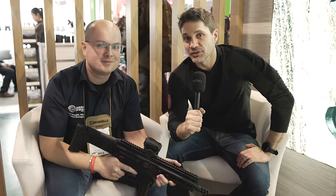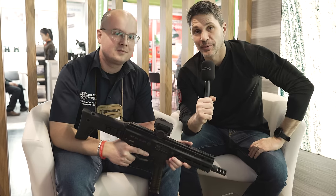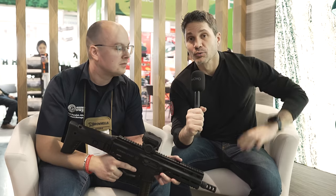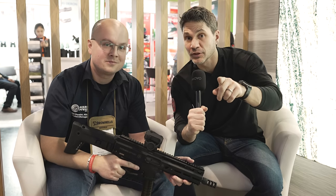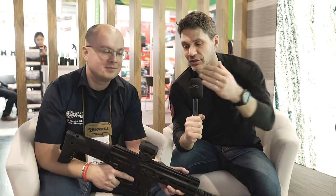Hey everyone, James Reeves, TFB TV, over here at the Grand Power booth. We're looking at the Strybog — a lot of you are huge fans of the Strybog, very affordable pistol caliber carbines. 10 mils just dropped, 45s are on the way. We're here at IWA 2024 talking about those today. If you want to see more from IWA 2024, make sure you subscribe to TFB TV Showtime, TFB TV's sister channel.